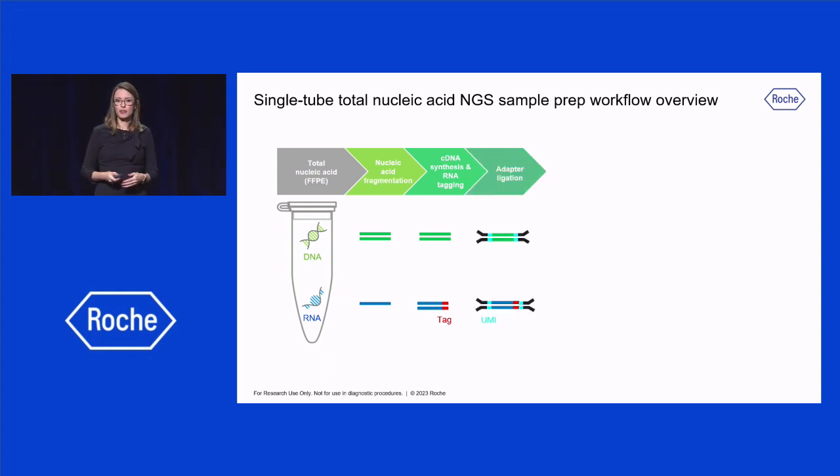Then, the double-stranded fragments originated from DNA and RNA are ligated to KAPA universal adapters containing UMIs, or unique molecular identifiers. This way, a unique barcode is incorporated into each fragment from DNA and RNA, and true variants present in the original sample can be distinguished from errors introduced during library preparation, enabling detection of somatic mutations with greater accuracy.